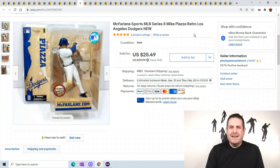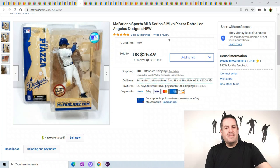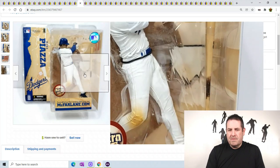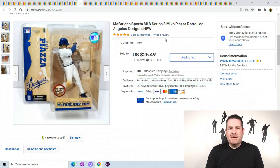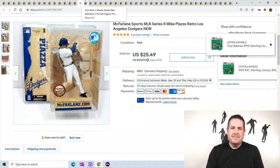McFarlane Mike Piazza, LA Dodgers - he sold for $25.49. It's just him taking a swing and the bat is removable. He has some dirt on his knee - a retro detail. I'm learning these McFarlane sports action figures too; I had no idea about them at all before I started listing them.